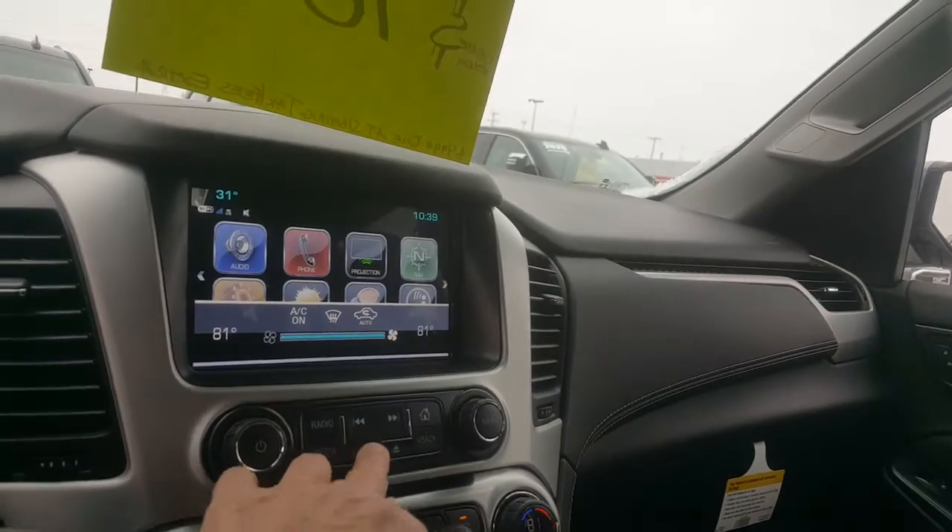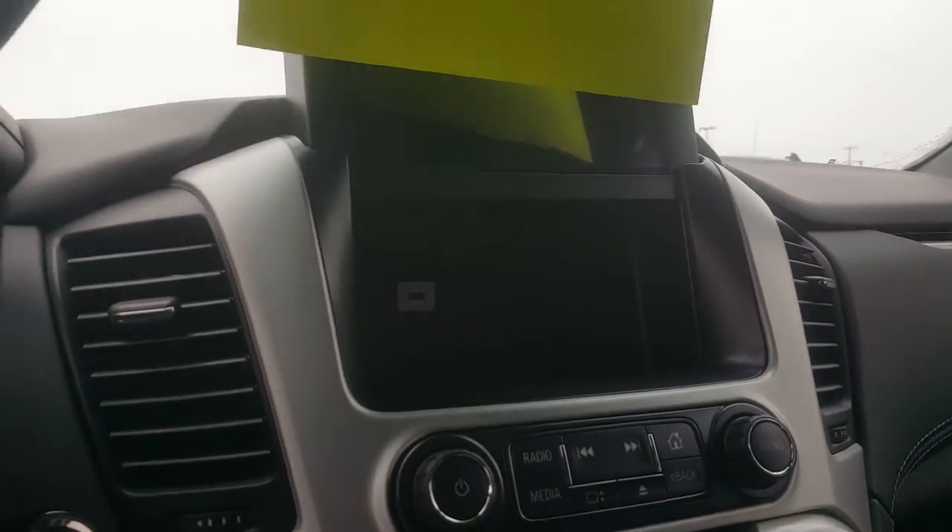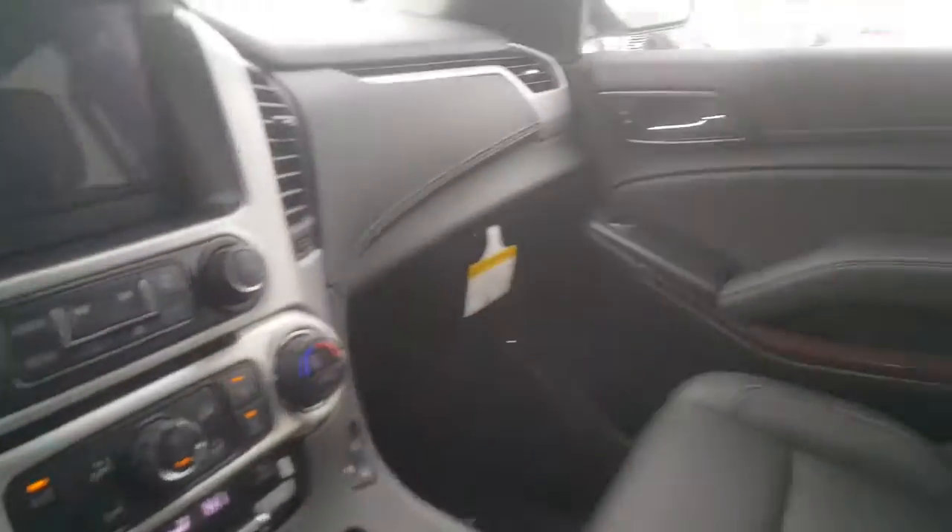CD player as well. You also have a hidden compartment back here for USB ports or storing anything else that you might consider valuable. Don't let me forget about the sunroof as well.